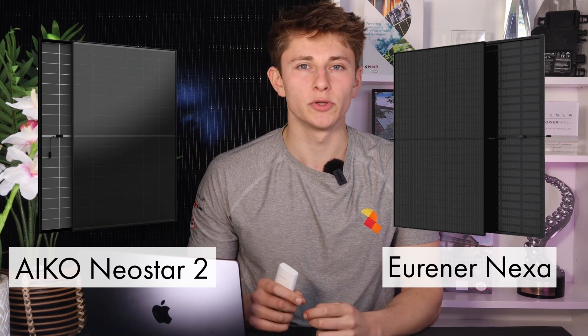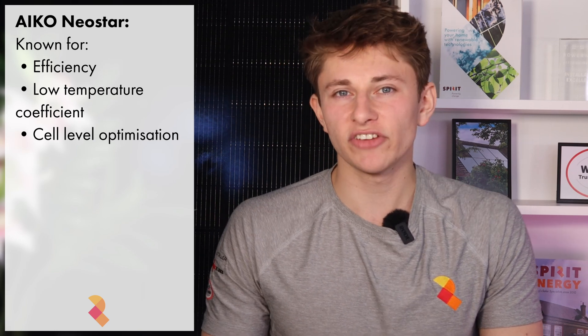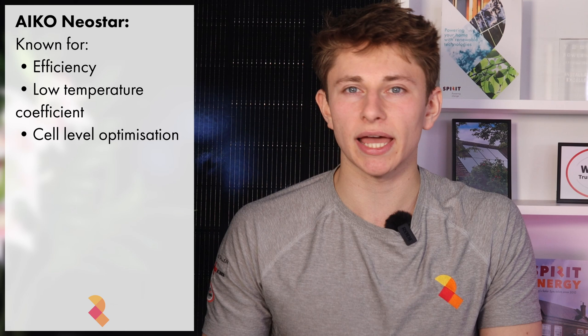There are two solar panels that are dominating the UK solar industry at the moment. The first is the IKO NeoStar, known for its leading efficiency, low temperature coefficient and cell level optimisation. The other panel dominating the market is the Urena Nexa, specifically the 500W module.